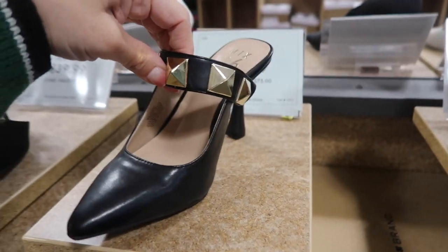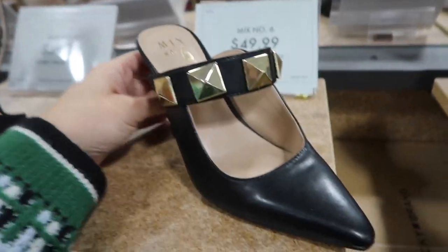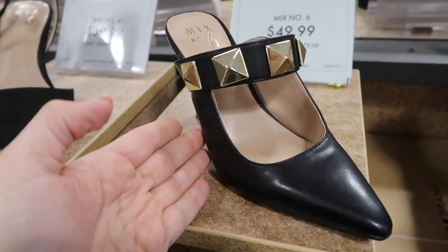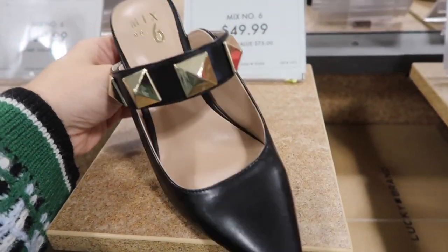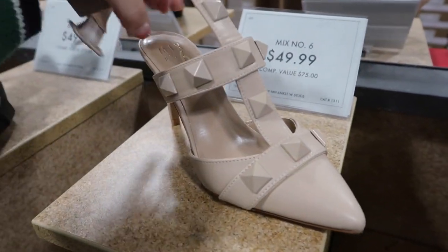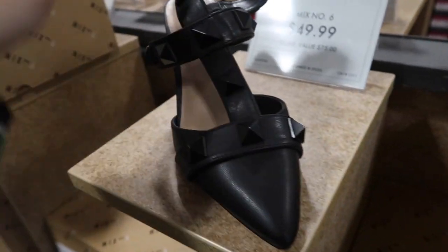From XX is this little mule — pointed toe, really nice quality that feels like leather, with bigger grommets — $49.99. Great transition shoe — open back you can pair with dresses, shorts, or denim. Also similar from XX is a T-strap style, still open in the back with pointed toe at $49.99, comes in nude on nude and black on black.